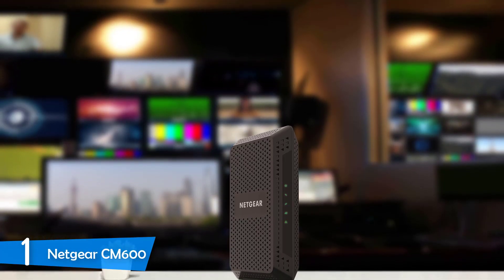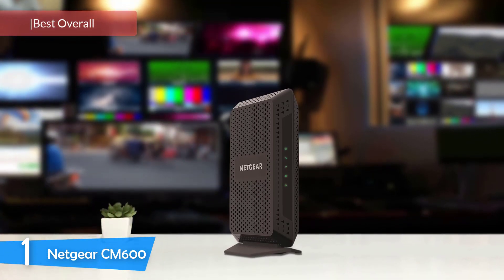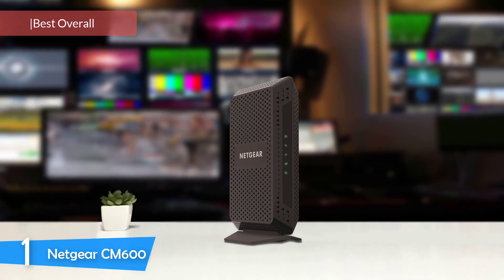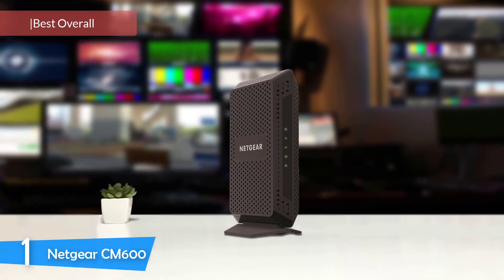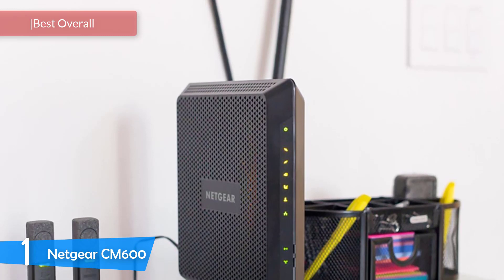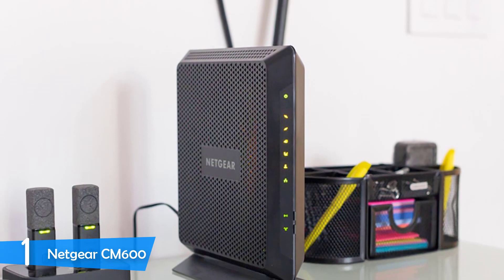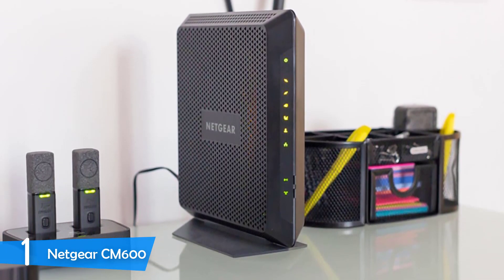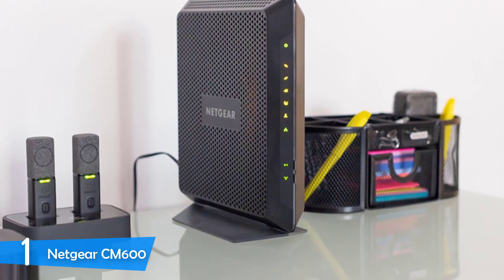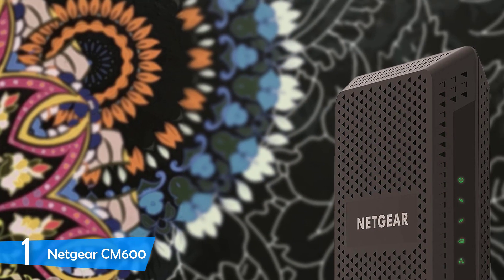At number 1, the Netgear CM600. The best cable modem on the market comes with 24 downstream channels and 8 upstream channels with DOCSIS 3.0 bonding technology, delivering pretty high-speed internet — it's the Netgear CM600. Developed by Netgear, you don't have to worry about quality and reliability, as the company has always delivered top-notch products with reliability and quality second to none.